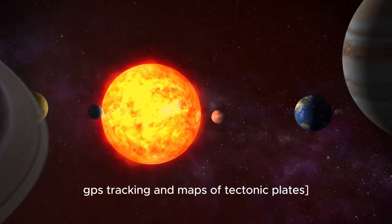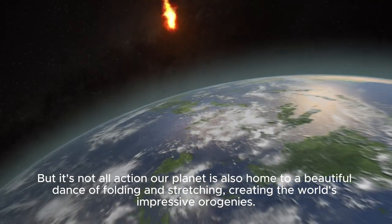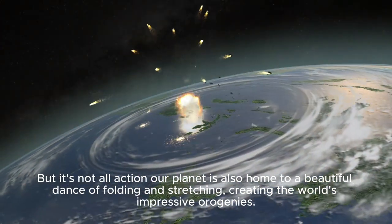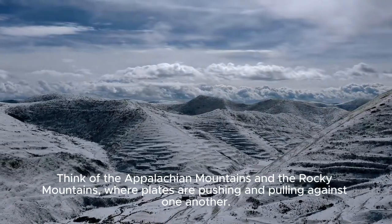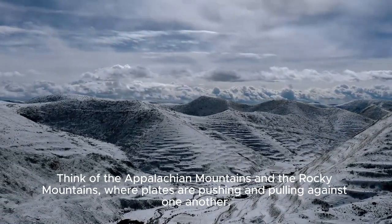GPS tracking and maps of tectonic plates. But it's not all action. Our planet is also home to a beautiful dance of folding and stretching, creating the world's impressive orogenies. Think of the Appalachian Mountains and the Rocky Mountains, where plates are pushing and pulling against one another.